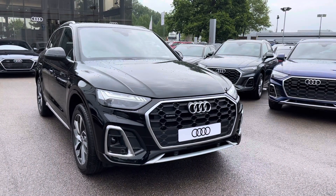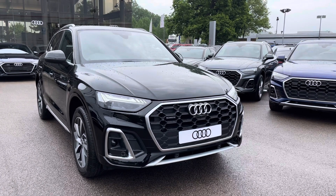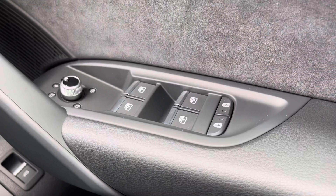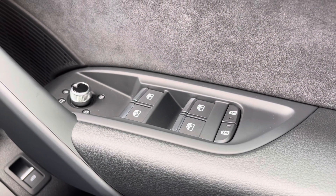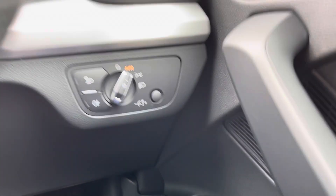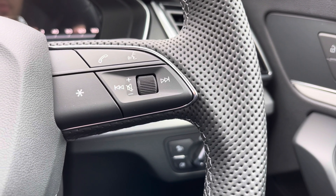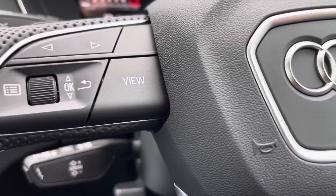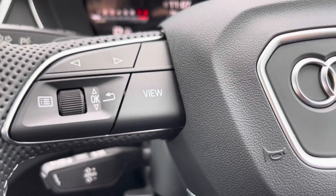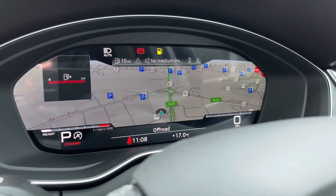I'd like to thank you for taking this 360 degree tour with me. I will now take you inside to discuss the buttons and technology available on this Q5. As standard, you have child lock, window and power folded mirror adjustment with heated mirrors, automatic headlights with fog lights, and telephone and volume adjustment on your multi-function steering wheel. There is also a choice of views for your Audi virtual cockpit.